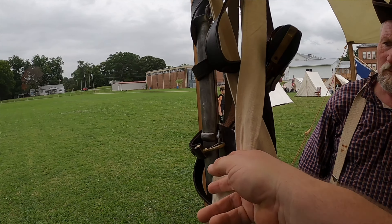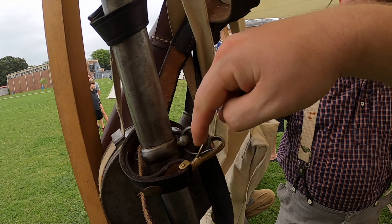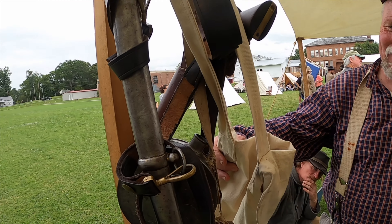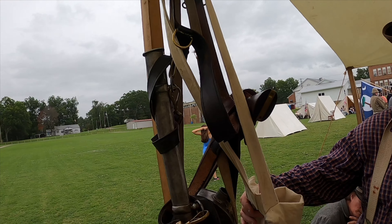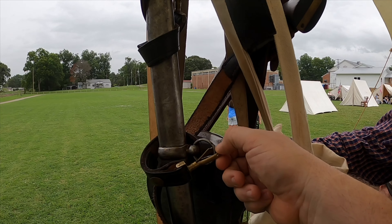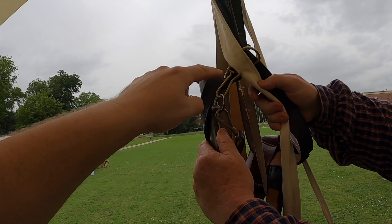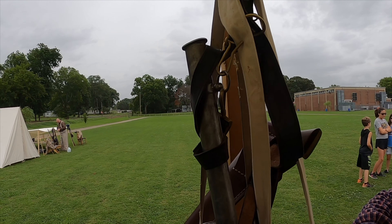We also find sword hangers, and you've seen us find these on the channel before. Usually they're missing this part right here — that's the first to rust. What we find is this remaining part, and a lot of you have asked how these connected to the sword. Now you can see it: it's actually attached to the scabbard right here on the saber. You'll find the hook that was on the belt occasionally too — though I've never found one that wasn't already straightened out.